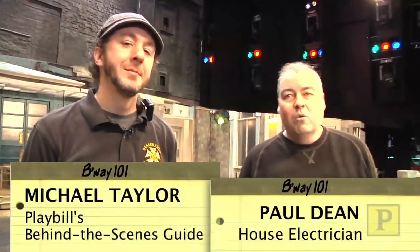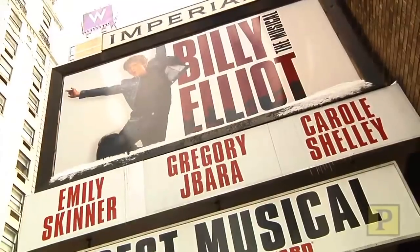My name is Paul Dean, I'm the house electrician, and this is Michael Taylor, who works on the electric crew at Billy Elliot at the Imperial Theatre.